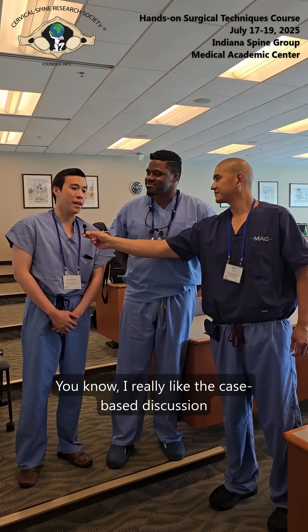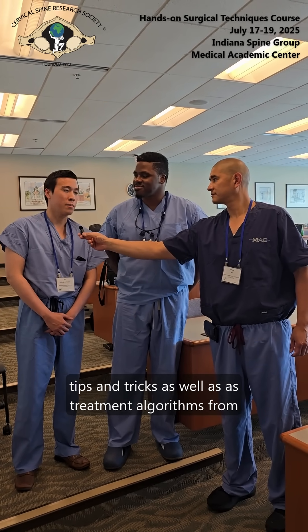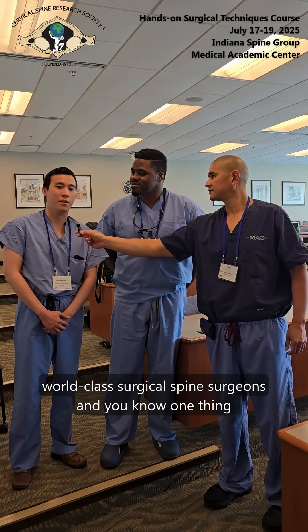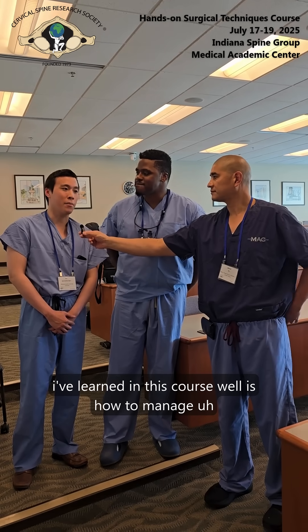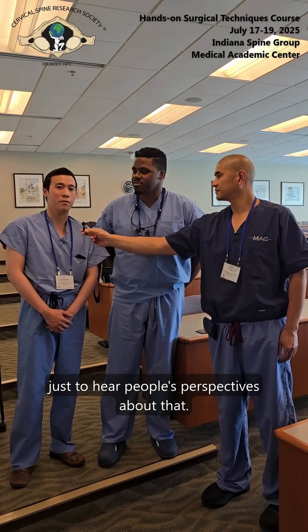I really like the case-based discussion aspect of the course where you get to hear tips and tricks as well as treatment algorithms from world-class surgical spine surgeons. One thing I've learned in this course is how to manage vertebral artery injuries — just to hear people's perspectives about that.